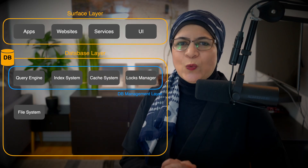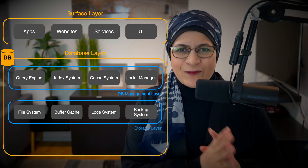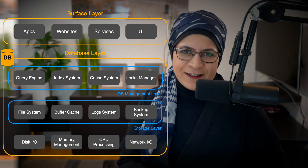In this video, we'll dive into the database internals — a fascinating mix of algorithms, data structures, and clever engineering. Don't worry, I will keep it lighthearted and digestible.